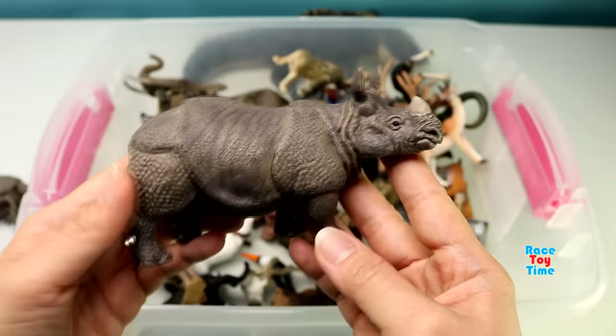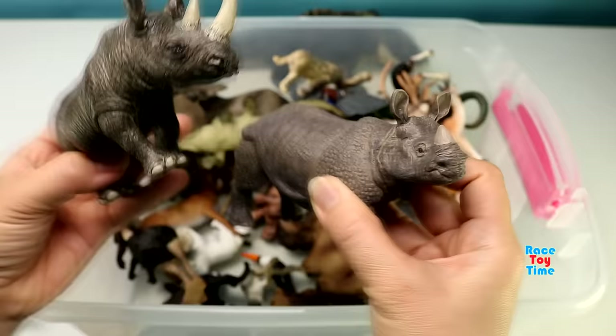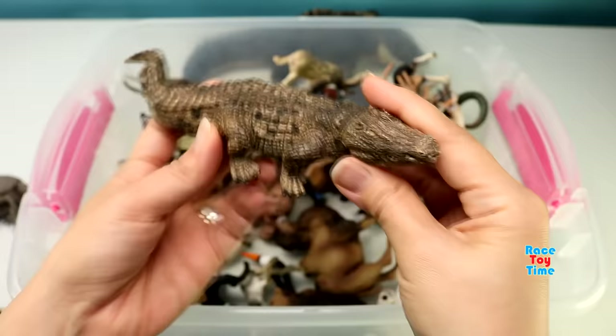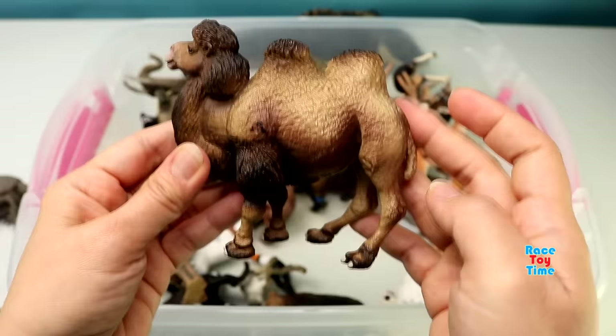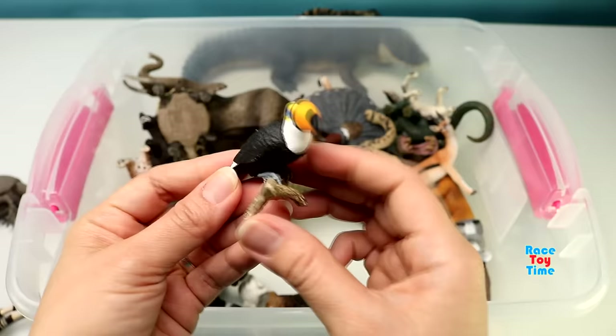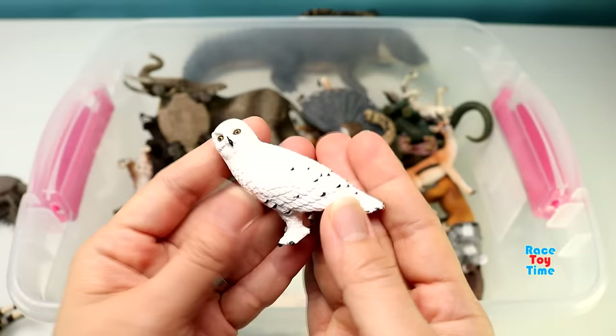Here's an Indian Rhinoceros. And here's a black rhinoceros. Here's a fox. Here's a crocodile. Here's a bactrian camel. Here's a caribou. Here's a toucan. Here's a grizzly bear.